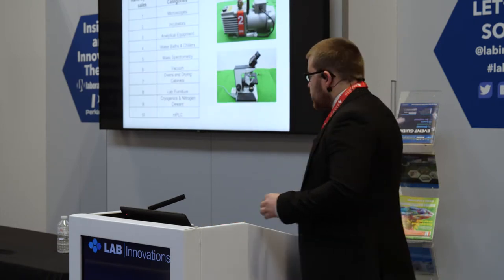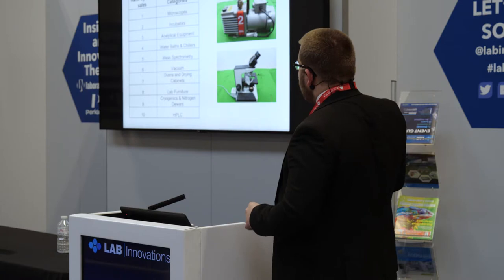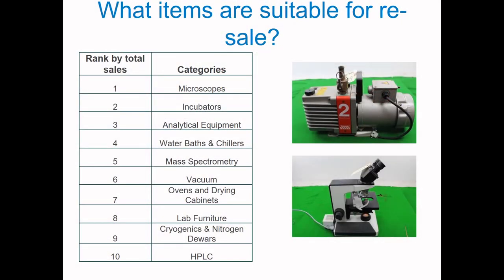These are the top 10 categories we find are most suitable for reuse and resale. Microscopes — in any condition there will be somebody out there who wants it, whether they're going to refurbish it, put new optics in or new lamps. Don't throw microscopes away because there will be options out there.